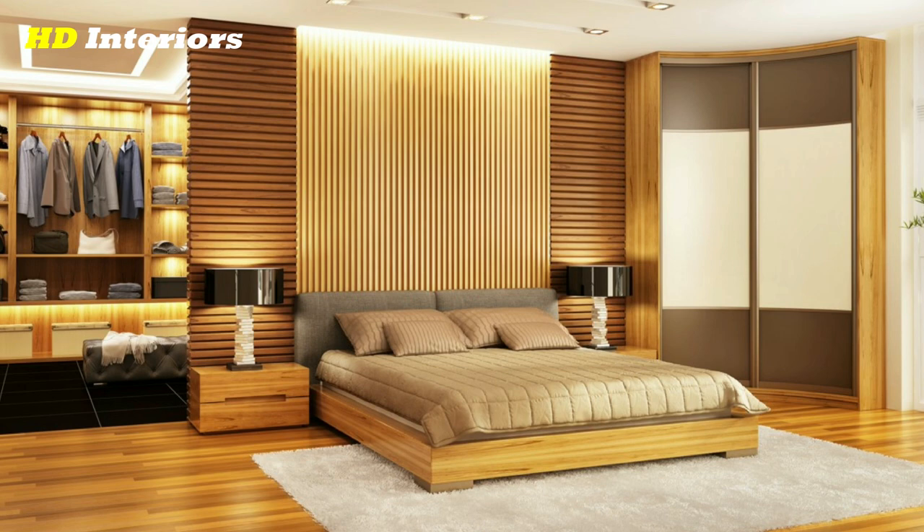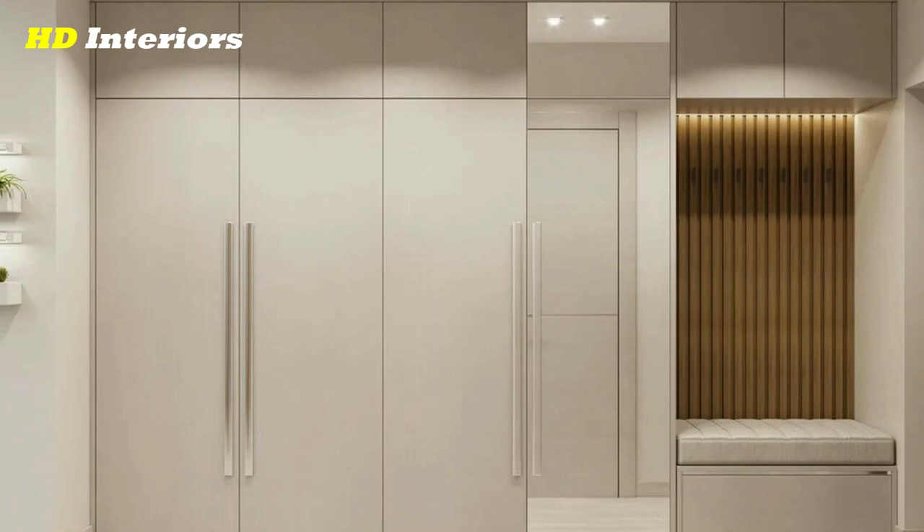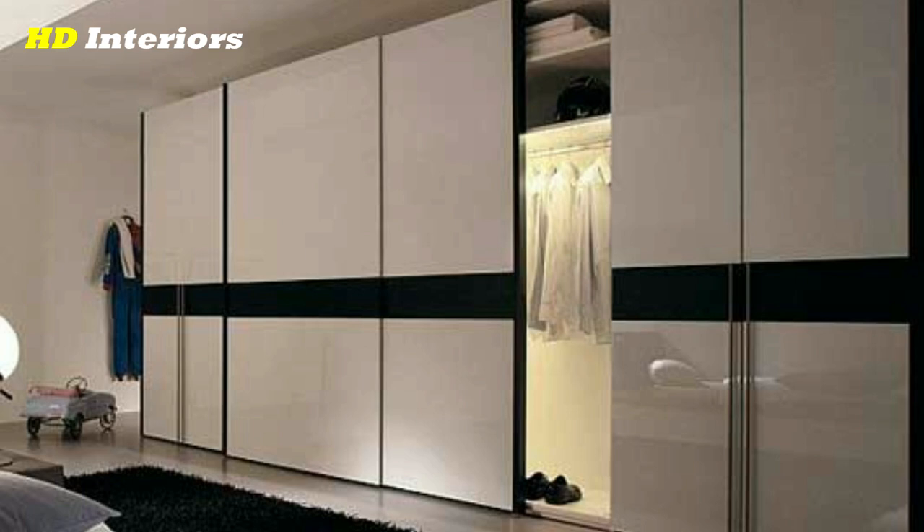If you're like most people, you probably have a closet full of clothes that you never wear, or clothes that you only wear on special occasions. If you want to get the most out of your wardrobe design, you need to plan. Here are a few tips to help you plan your wardrobe so that you can get the most use out of your clothing.